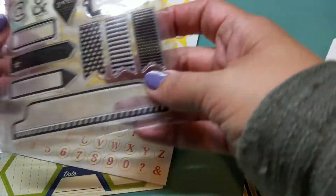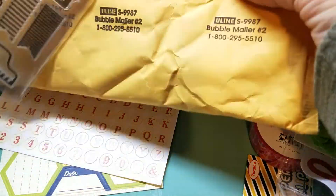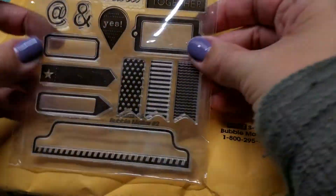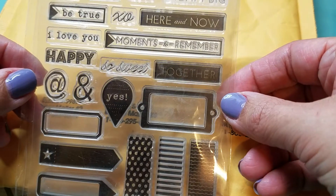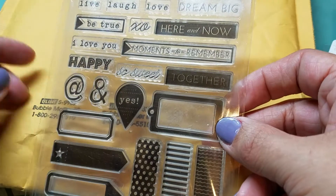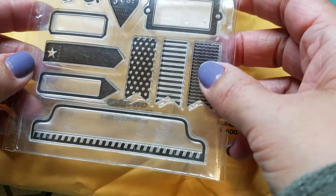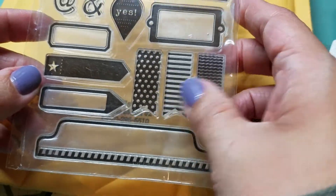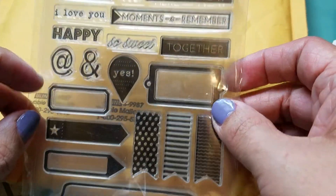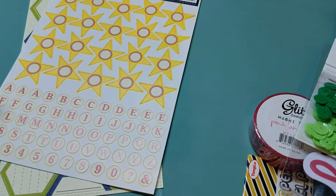Some people got Heidi Swapp stamps. I got one of these — kind of like the ones you get at AliExpress for a buck. These are geared towards planners with little sayings, tabs, and things. I'm not sure if I'd use this. The banners are cute and the little at-sign is cute, but I saw some people get Heidi Swapp ones and I was just like, why do I always not get the good stuff?